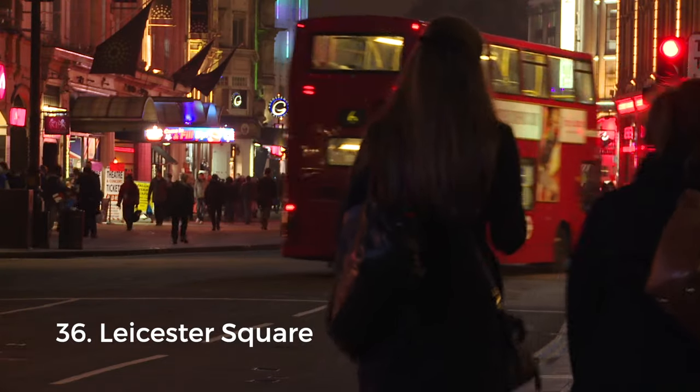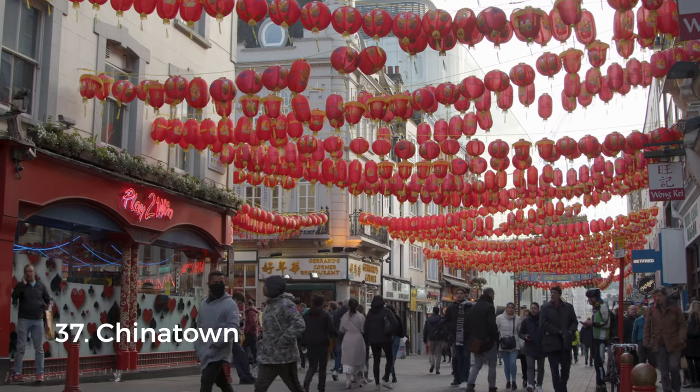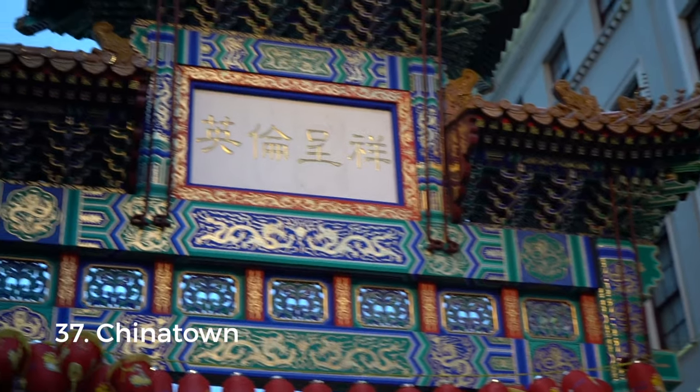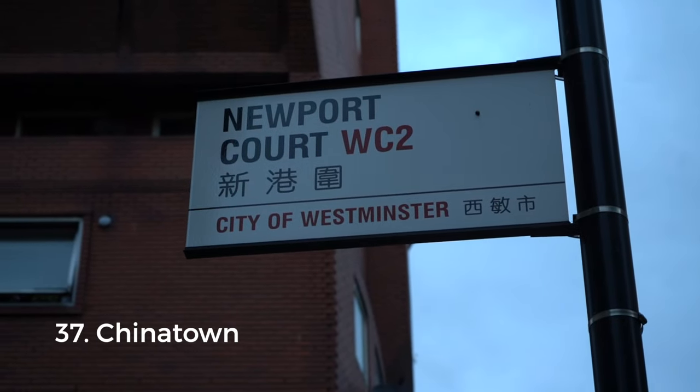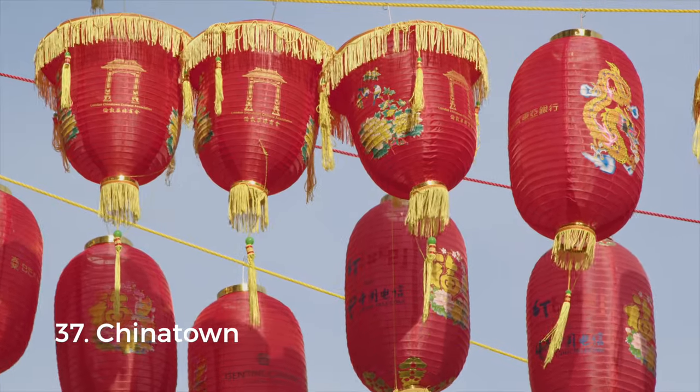Leicester Square — and yes, that's how it's pronounced — is one I personally avoid, but visitors do seem to enjoy it. If I could sway you, I'd suggest nearby Chinatown instead, with lots of authentic Chinese restaurants — mainly Cantonese, but some great Beijing and Uyghur spots as well. I also like the ornate Qing dynasty gates that really make you feel like you're in China.